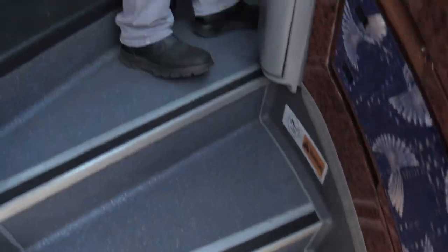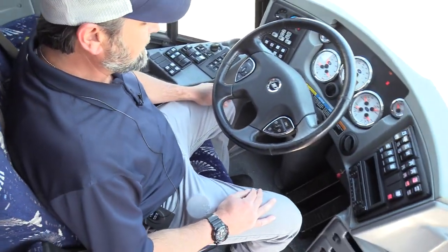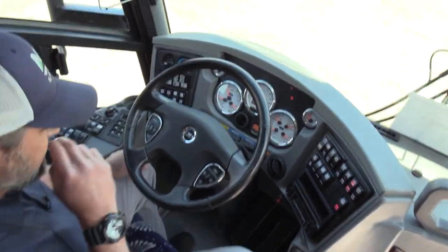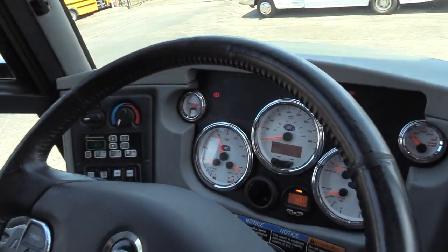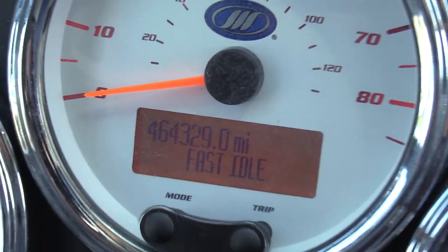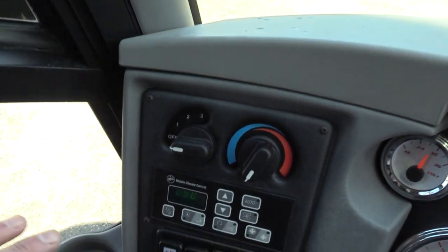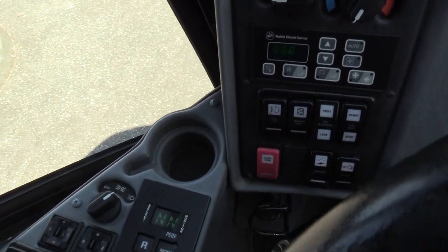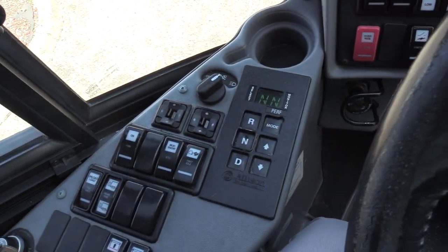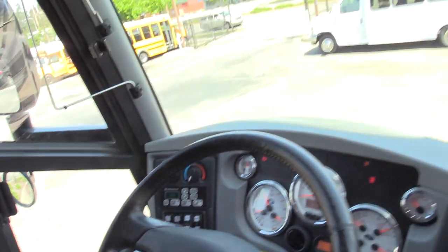All right, in the cockpit right here — 464,000 miles. 464 — that's child's play for this Cummins ISX. Standard MCI features here on the dash: you got climate control over here, headlights, high idle, master switch over there, ignition switch. Look at that — power blinds, up and down.